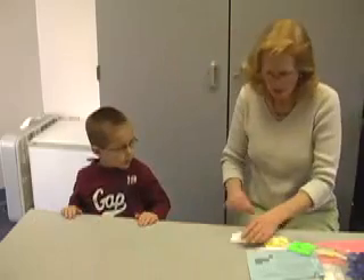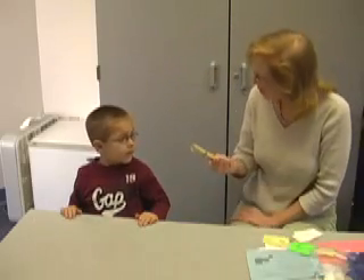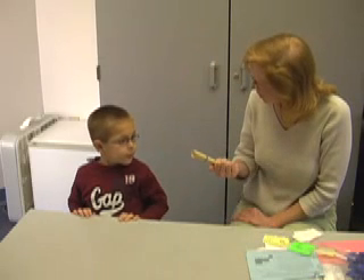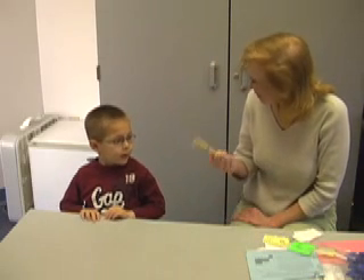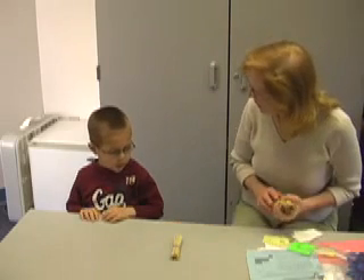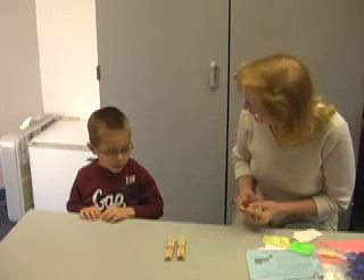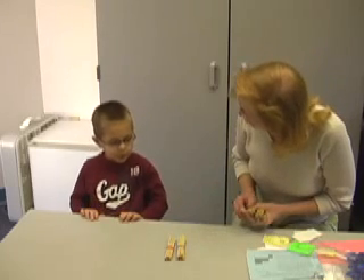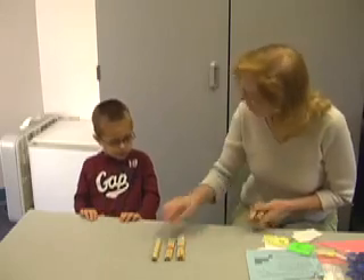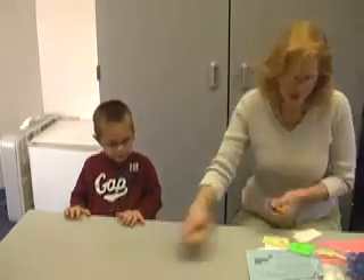This time I'm going to show you a bundle. Guess how many popsicle sticks are in this bundle? Ten. That's right, there are ten. So if I put down one bundle, how many sticks are there? Ten. What if I put two down? Do you know how many that is? Two. How many now? Three. And how many now? Four.